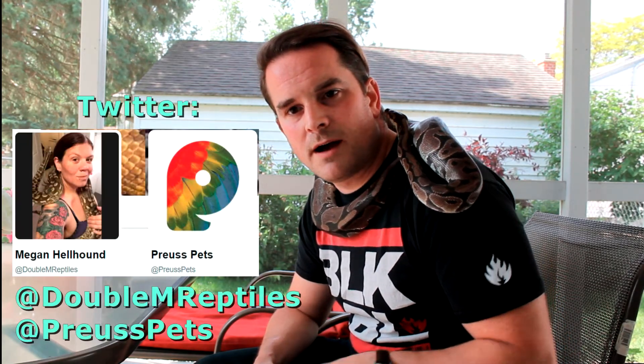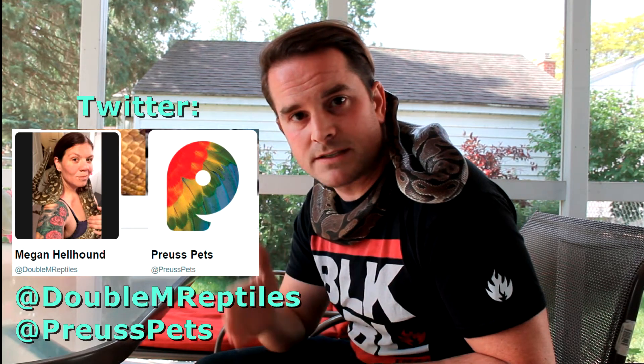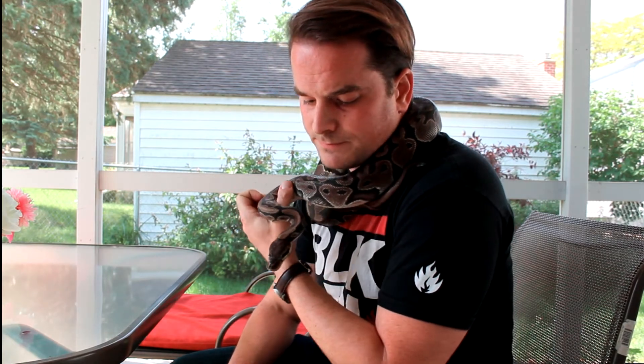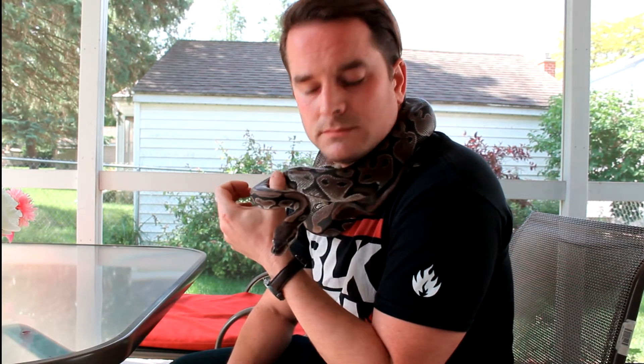I want to thank Megan of Double M Reptiles — she came to my assistance answering some questions through Twitter, and that really helped out. And a big thank you to Jason Bogut and Proust Pets for being there, helping me out with this process and giving me some good incubation tips. I've heard some things about counting chickens, and I'm pretty sure the same advice applies to python eggs, so I don't really want to get too presumptive that everything's going to work out. But I can say there's going to be some other updates about something called cutting the egg, and whether or not I'm going to choose to do that — so I'll keep you guys posted.